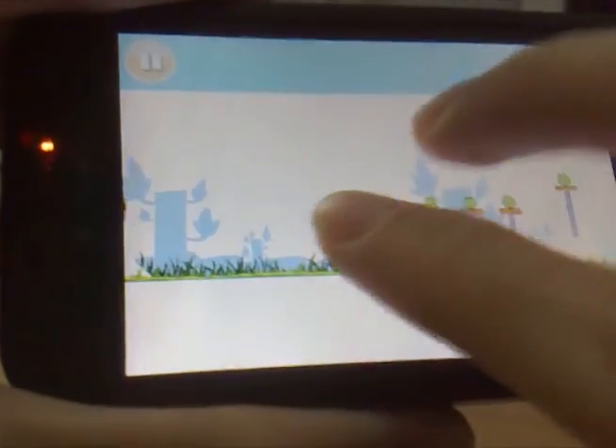Zooming of course works too — multi-touch, same as the iPhone feature. Let's start it.